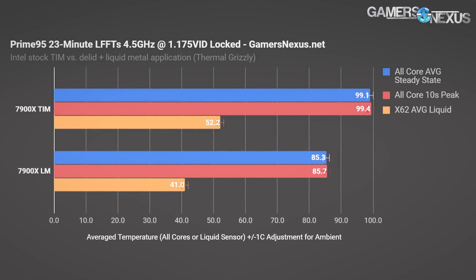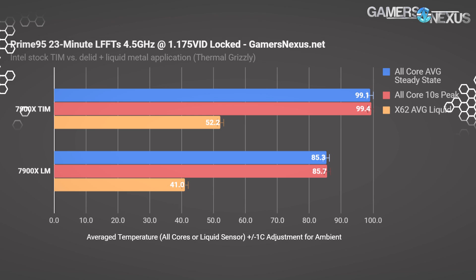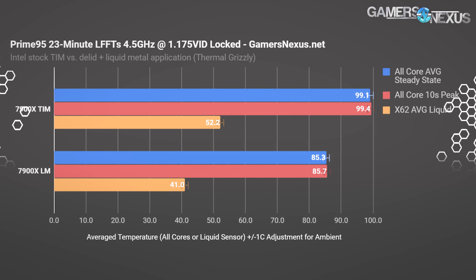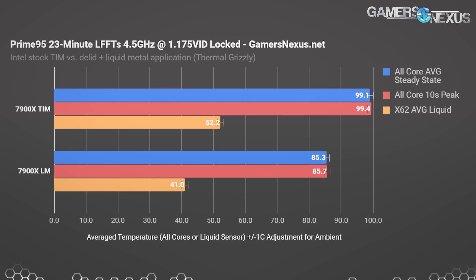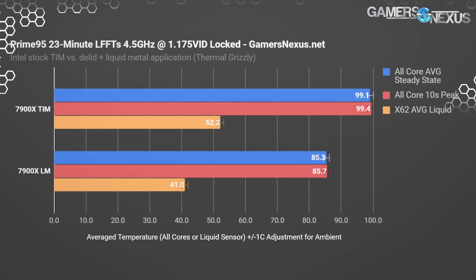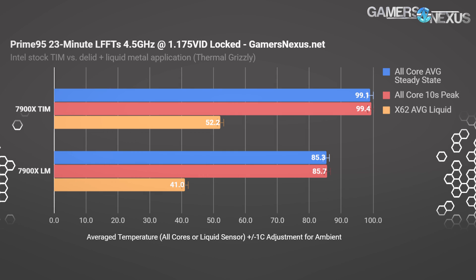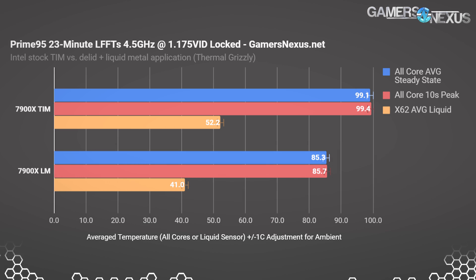We're starting with the most abusive and exaggerated test. With Prime95 running at 4.5 GHz and a 1.175 VID, we end up throttling on the CPU cooled with Intel stock thermal paste. Some cores are hitting the TJ Max of 105°C, causing power throttling that we can show on our current clamp. We're at 99°C peak steady-state temperature with TIM and 85 to 86°C with liquid metal — a reduction of 15°C — and that's ignoring the fact that the TIM version is thermal throttling, so the differences would be even greater.